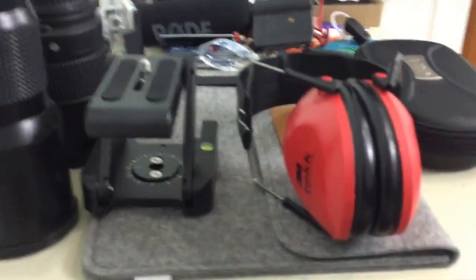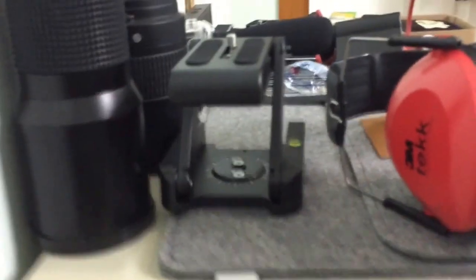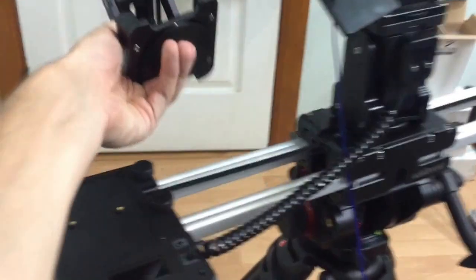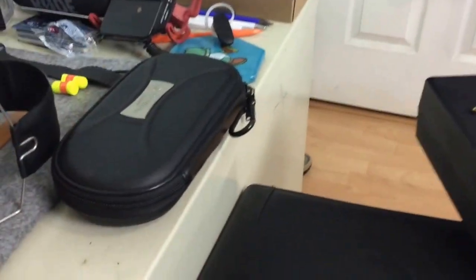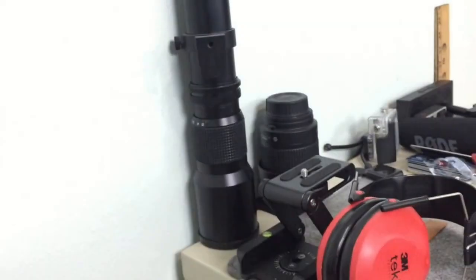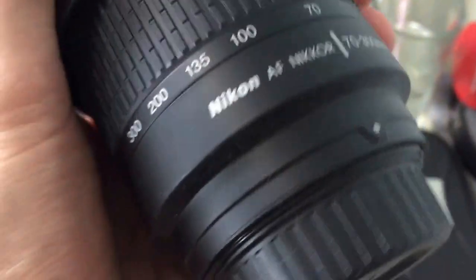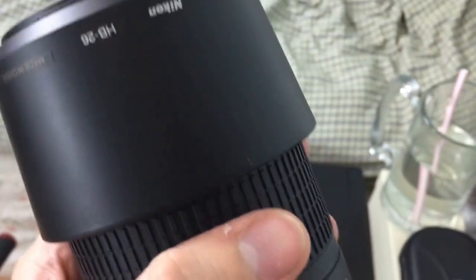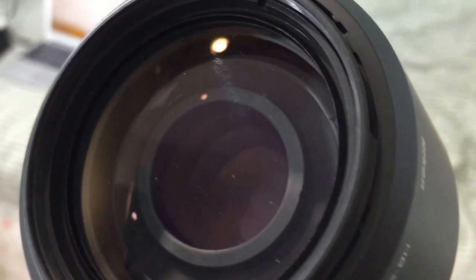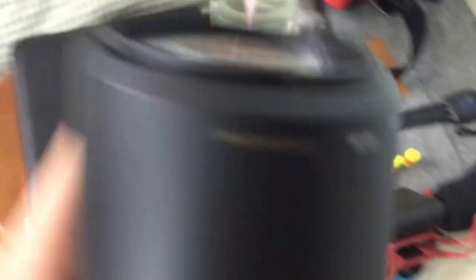There's a PS Vita to the right, some earmuffs to help me sleep because it gets super noisy, and another Edelkrone product — you can put it on this area and tilt the camera forward and down so it looks down on a product. I also got some more lenses — here's the 70-300mm lens, not bad, pretty good for close-in shots. Funny thing — it says never look at the sun through this because you can start a fire in the lens and blind yourself.